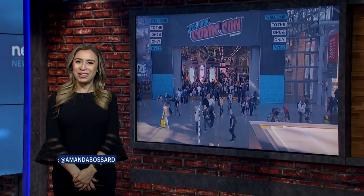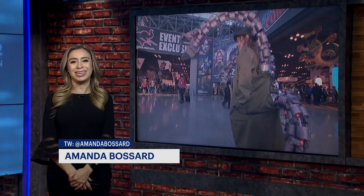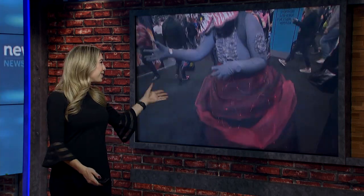Meanwhile, it is that time of year when the East Coast's largest pop culture event returns to New York City. You know we're talking about Comic-Con. The four-day event is back in full force at the Javits Center after last year's convention had to be modified due to the pandemic.